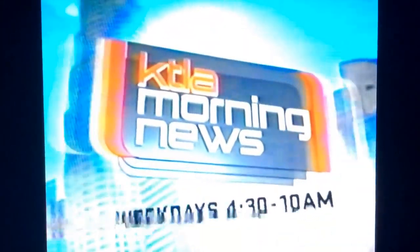Rock band Sugar Ray performs live in Nokia Plaza. Join us for the big concert. Plus, one of the finalists in the I Do Read You contest is here too. Monday on the KTLA Morning News.